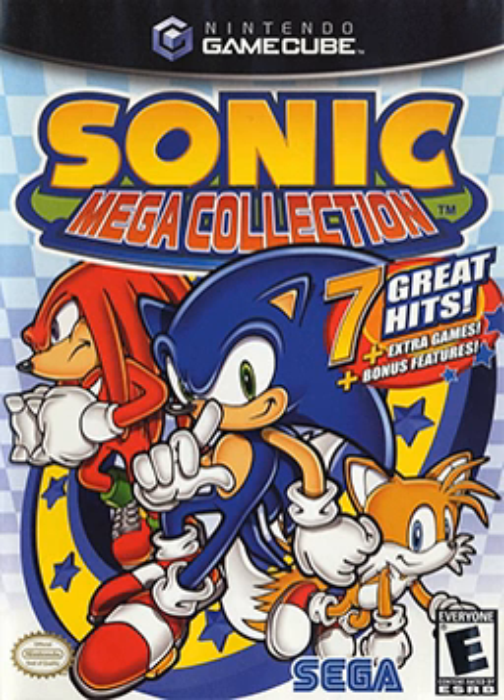The games are played through a Genesis emulator developed by Sonic Team themselves. Outside of the games, the compilation includes Sonic-themed videos and illustrations, as well as high-resolution scans of the instruction manuals and Sonic the Hedgehog comic covers.